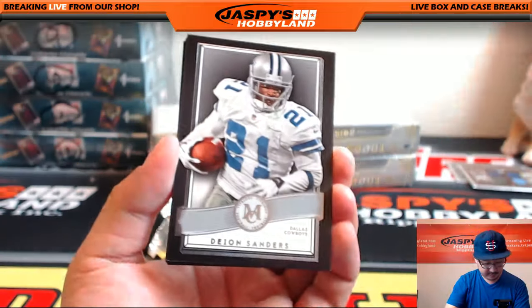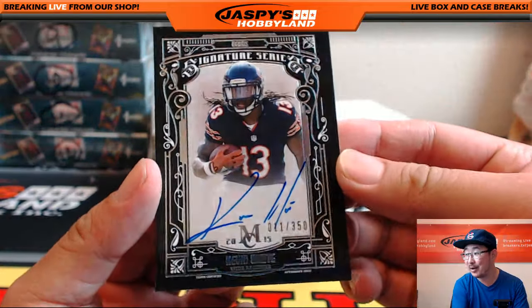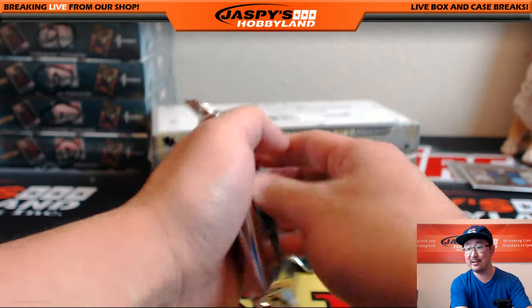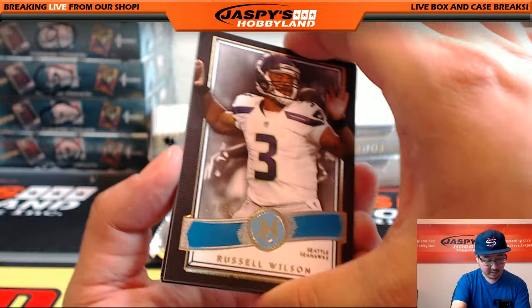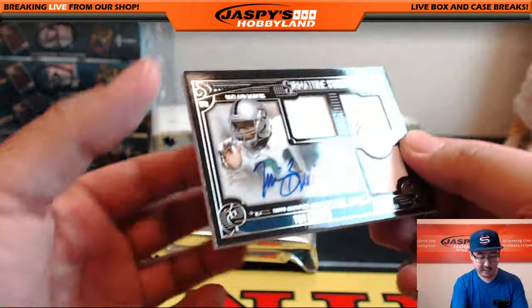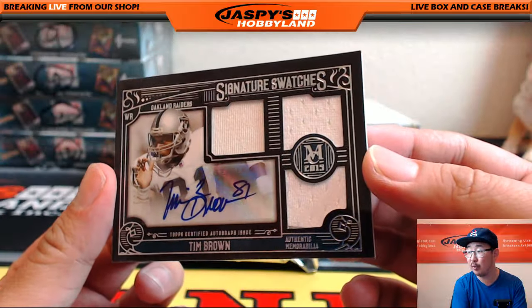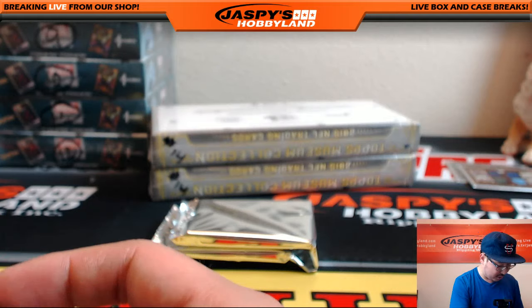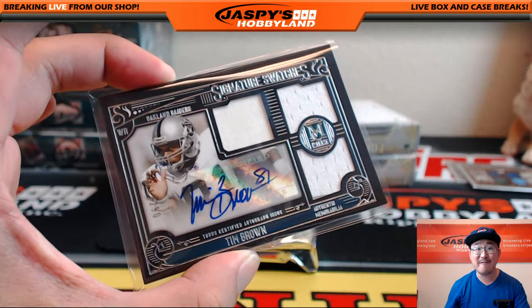LaDainian Tomlinson, Deion Sanders Cowboys version, Brandon Marshall, Kurt Warner, and wow — another Kevin White 11 out of 350. They loaded this side with Kevin White I guess. Russell Wilson 64 out of 99, Todd Gurley, Big Ben, Greg Olsen, and — I'm kidding — it's Tim Brown, Hall of Famer Tim Brown for the Raiders, 116 out of 250, triple relic and autograph. Timmy Brown — nice one for the Oakland Raiders, Glow Bug getting that Raider Joe Mojo.